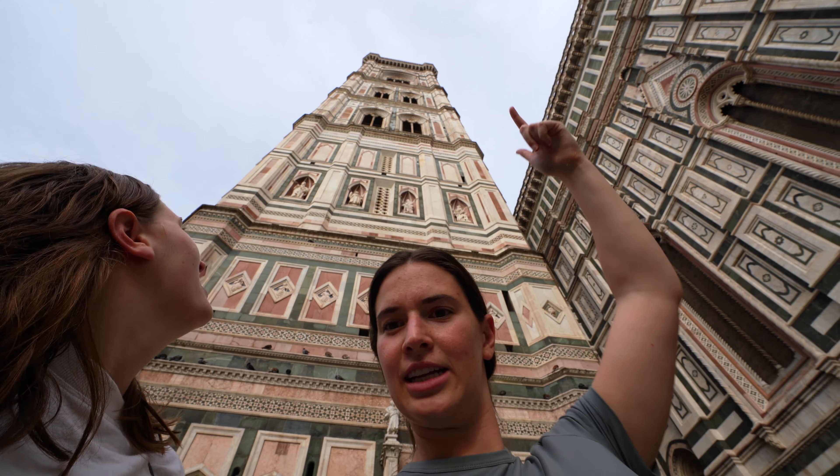We just climbed 414 steps up that. Here, touch it!